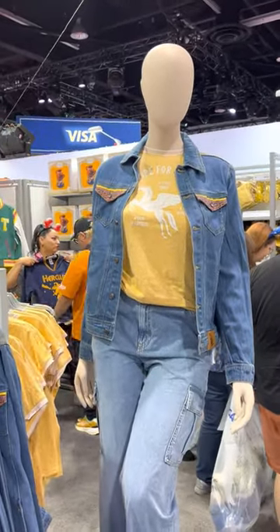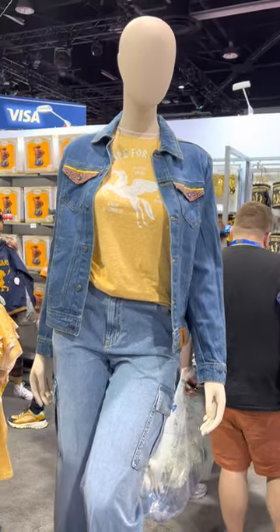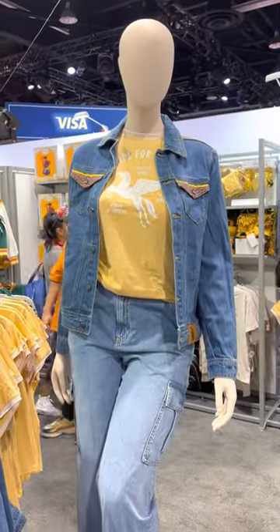Hi fashionistas, this is Monica. I'm at the D23 Expo Marketplace and we are taking a look at the Hercules collection. If you can believe it, Hercules is celebrating its 25th anniversary this year, and so there is plenty of merch to celebrate.